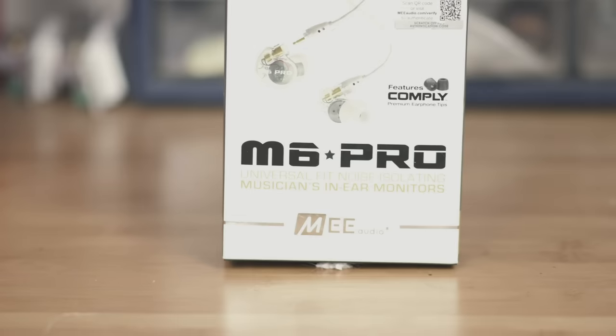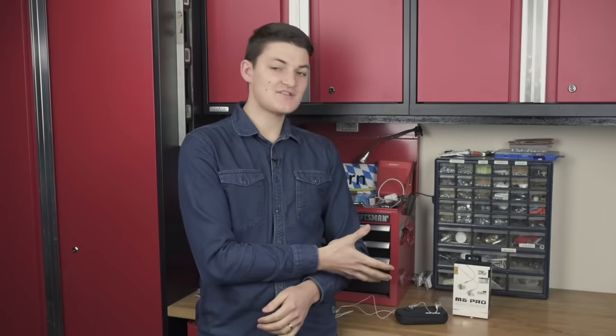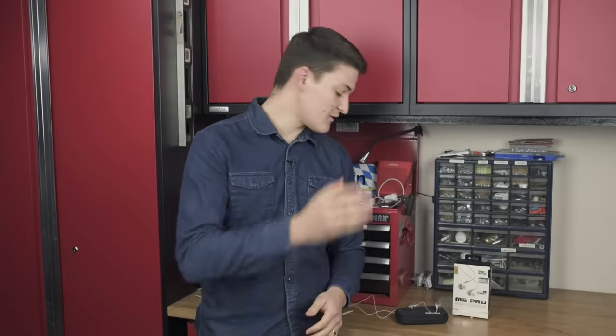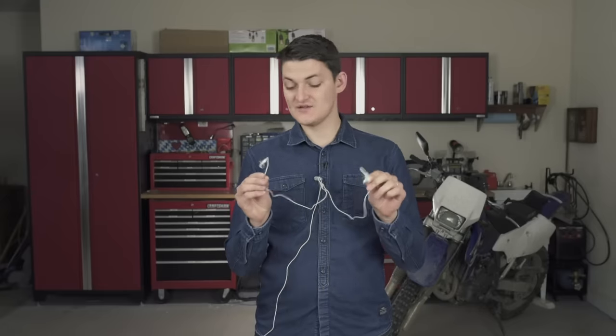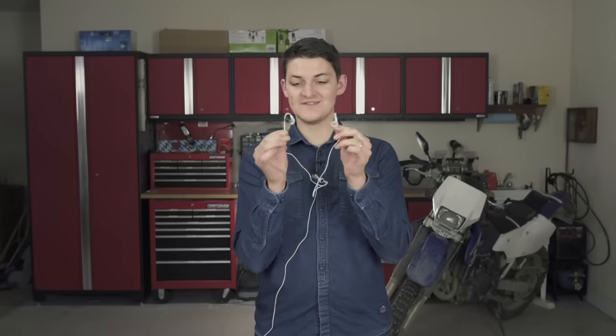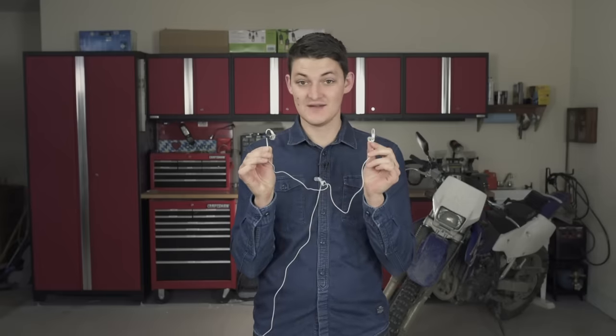It being the M6 Pro Universal Fit Noise Isolating Musicians In-Ear Monitors by MEE Audio — aka bloody good earbuds. Personally, I choose these. It is convenient to have speakers hard-mounted inside your helmet, but you will never beat the sound quality from a decent set of earbuds. Case in point, the M6 is a knockoff of the Shure SE215, which is why they're considered one of the best sounding earbuds ever made. And as far as I can tell, the only difference is that these cost $60 instead of $120.